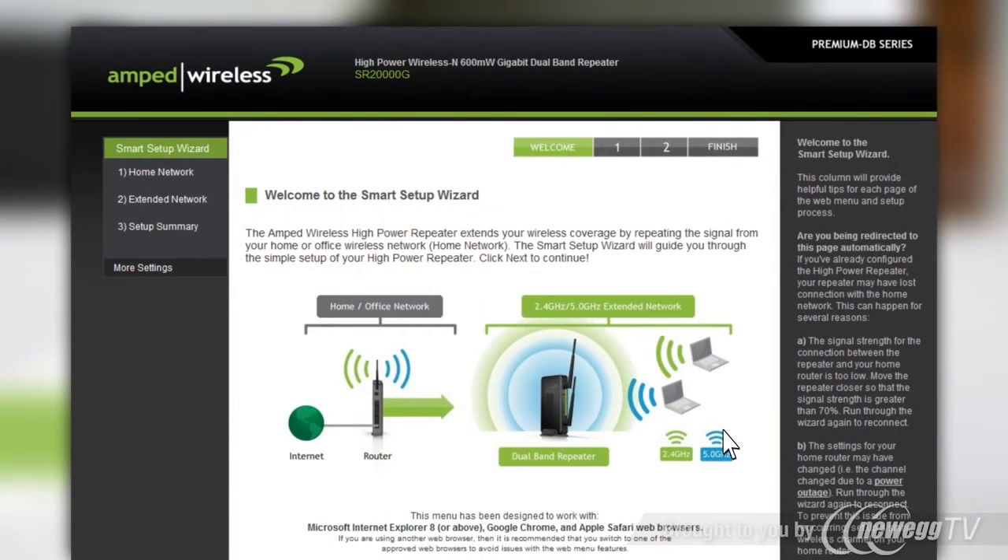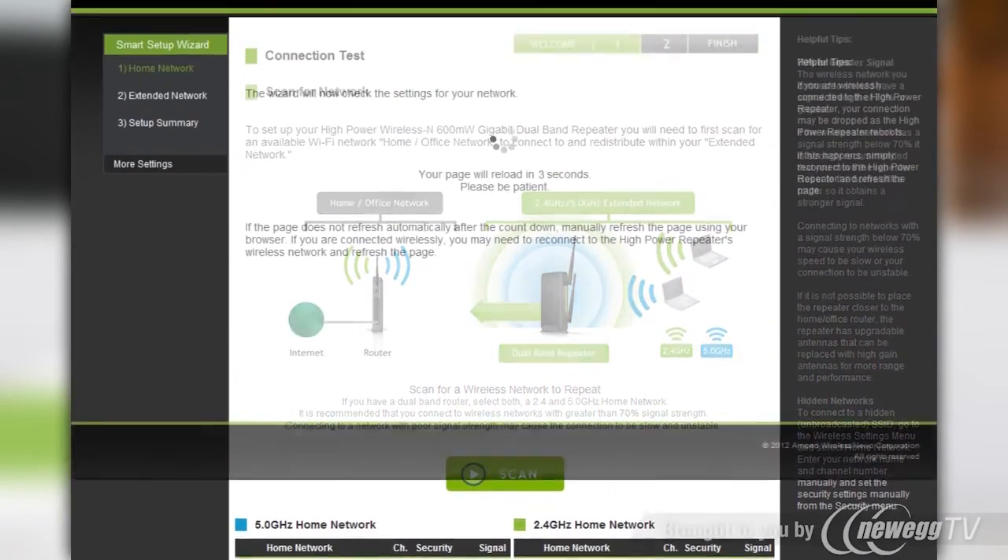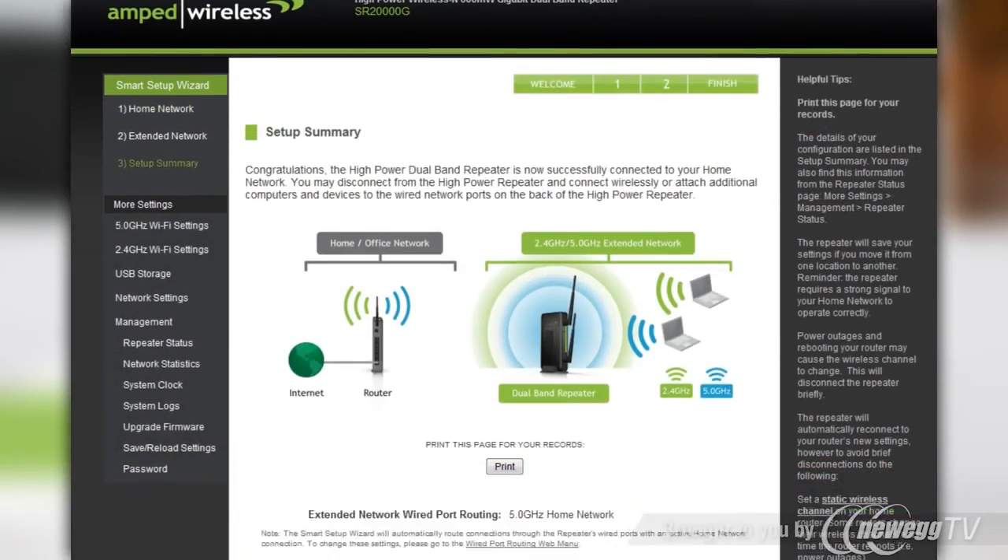The included smart setup wizard makes setup a breeze and detects any issues with your internet connection to get you up and running in less than 3 minutes. Simply scan for your wireless network, select it, and your extended network is up and running.